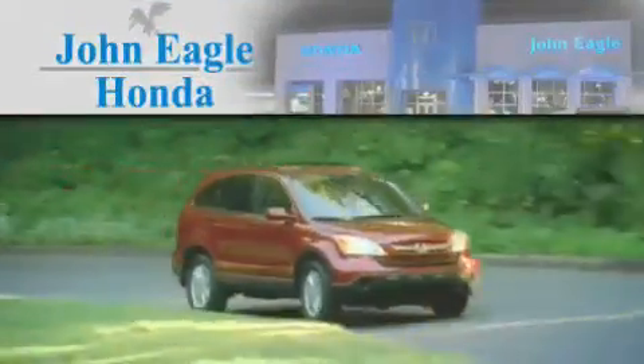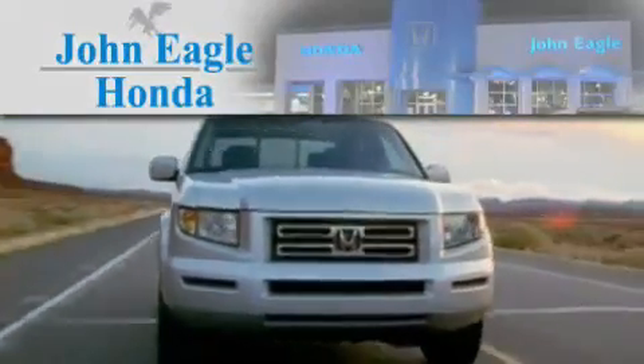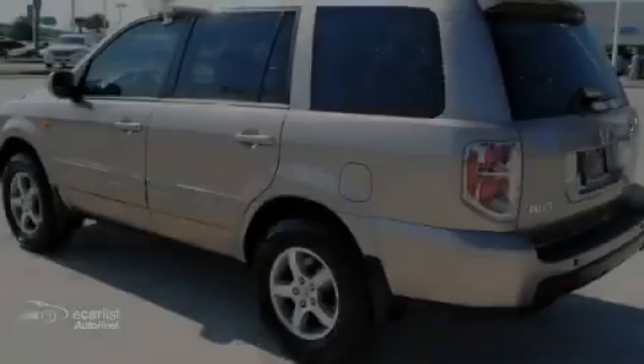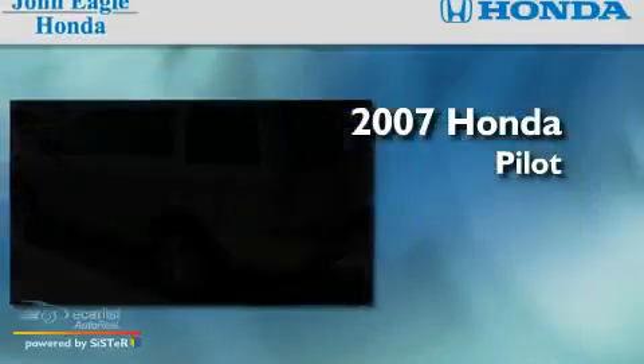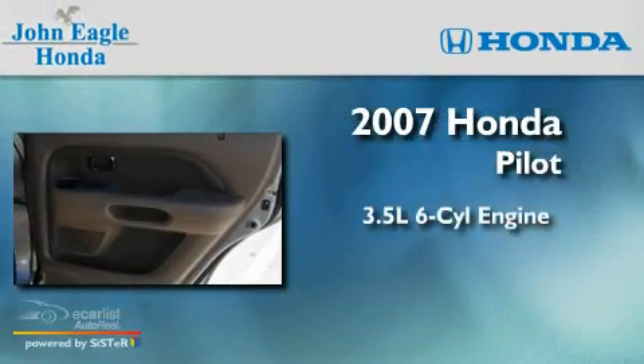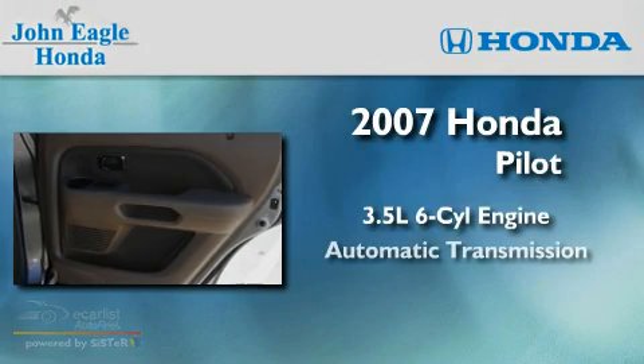Another fine vehicle offered by John Eagle Honda of Houston. This is a certified 2007 Honda Pilot. It has a 3.5-liter six-cylinder engine and an automatic transmission.